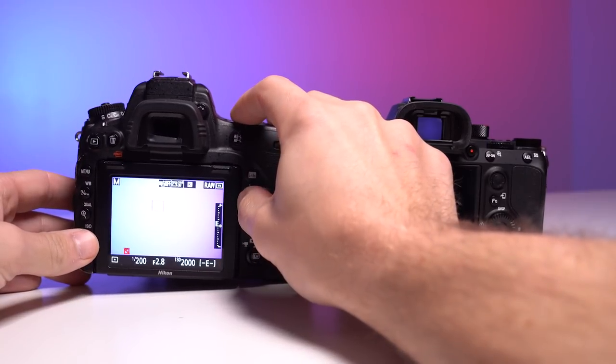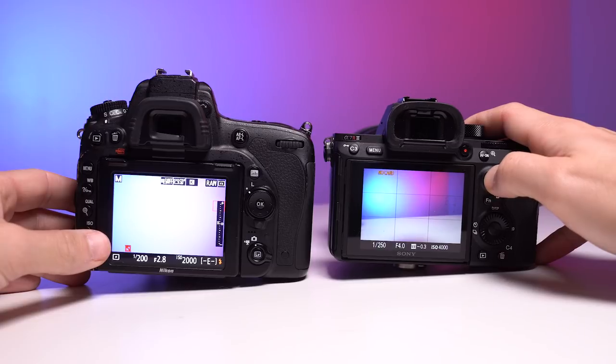Number three is having a more functional live view. Live view is something I started using more on my Nikon D750 because it has the same application as an EVF — you can preview your settings. Unfortunately, with the Nikon D750 the autofocus just doesn't work well in live view; moving the focus point around is extremely slow whether you're manually focusing or actually trying to autofocus. With a mirrorless camera, the live view performance is essentially identical to looking through the viewfinder, which makes shooting at different angles or zooming into the big screen a way better experience.